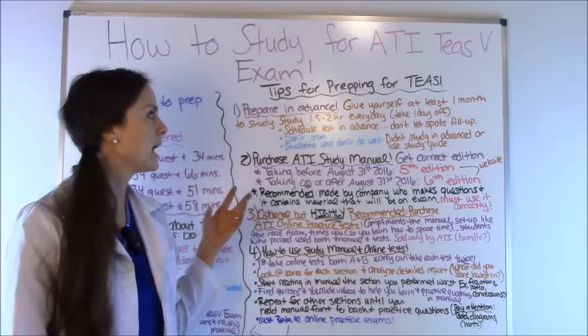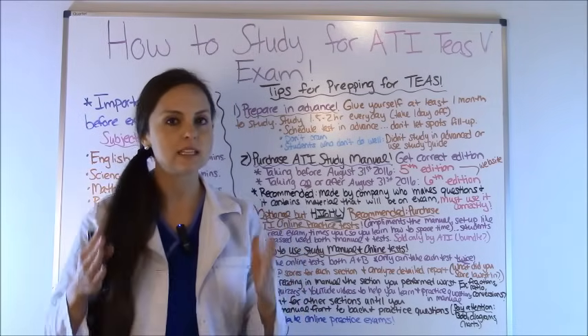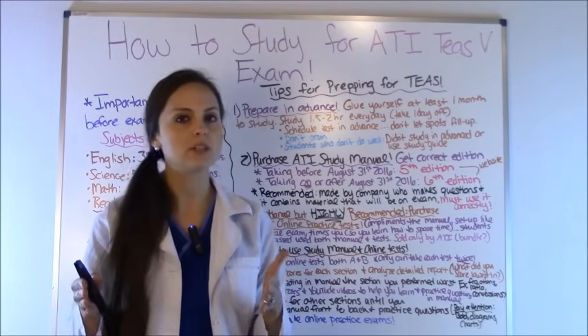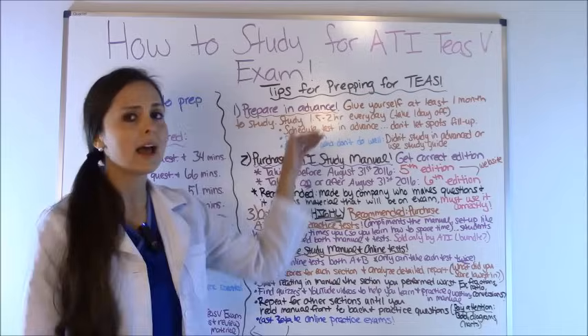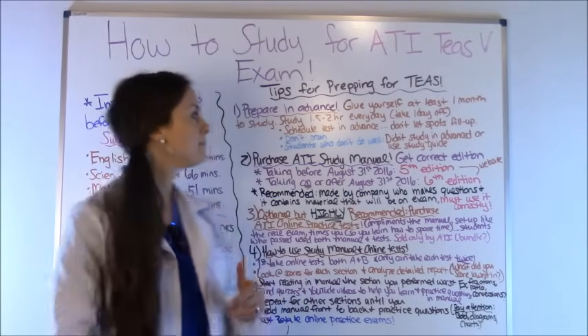The TEAS exam is about critical thinking — you have to know and apply the material, not just recall facts. Register early because spots fill up fast. Plan to study about one and a half to two hours every day. Take one day off a week, but stick to the schedule for one month. You'll get so much accomplished with just one and a half to two hours of daily studying.